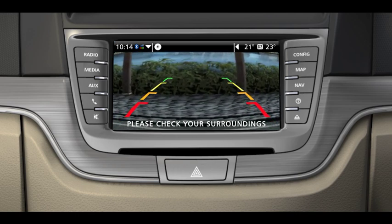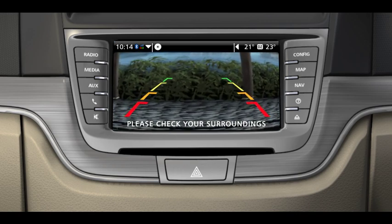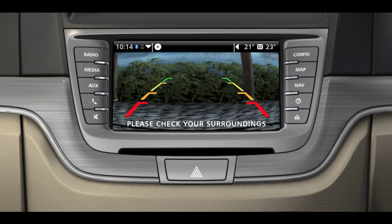Best of all, your Holden IQ rear camera gives you eyes in the back of your head, just when you need them most.